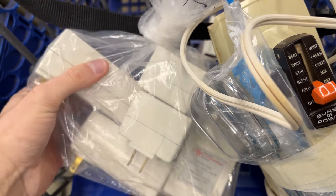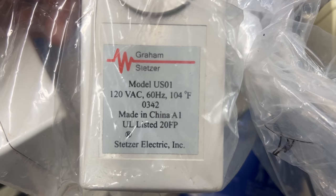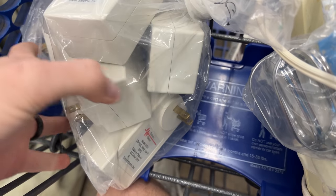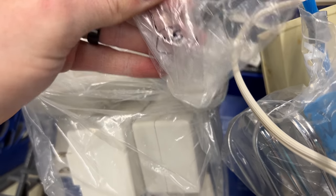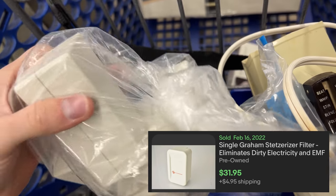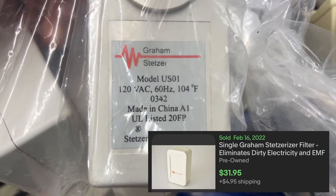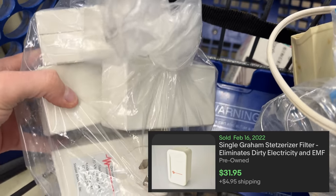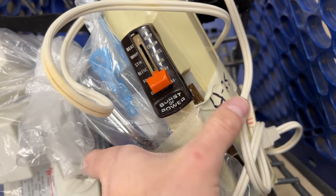These are something I've never heard of. Based on the comps and what they're used for, I don't know what to think, but for five bucks I took the chance. There are five of them. I don't see these exact models selling, but I've seen similar ones go for about twenty to twenty-five bucks free shipping. Other comps mention they clean your 'dirty electricity,' so I have no idea — we'll see if they actually sell.